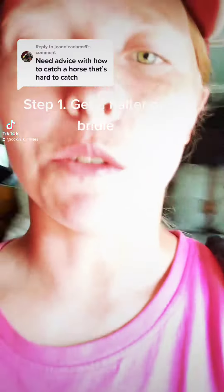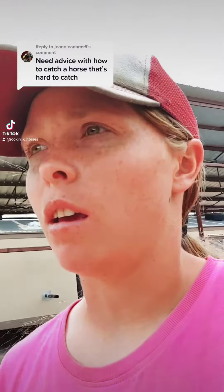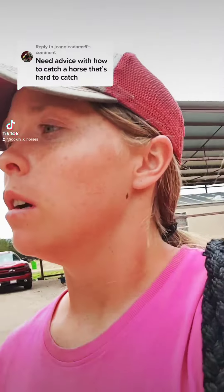Grab your halter. Step two, grab yourself some feed. Not a lot, just enough. And for the longest time I actually didn't do this — I just chased him around, chased him around, and got nowhere. Horses like food, so I thought, might as well.